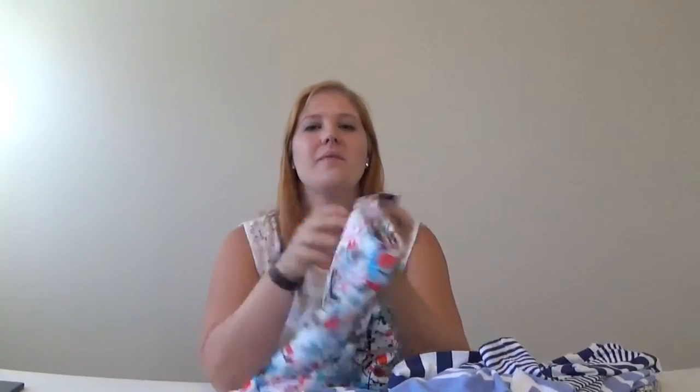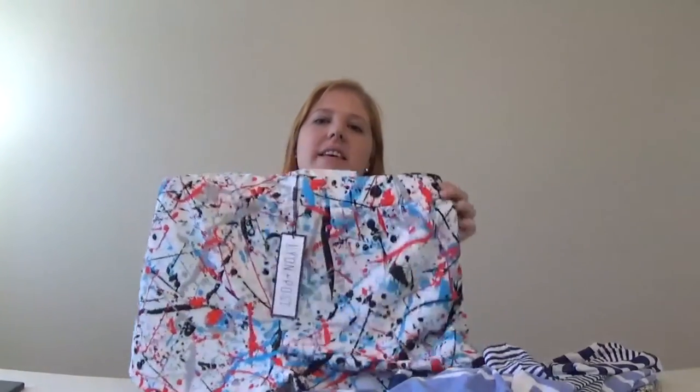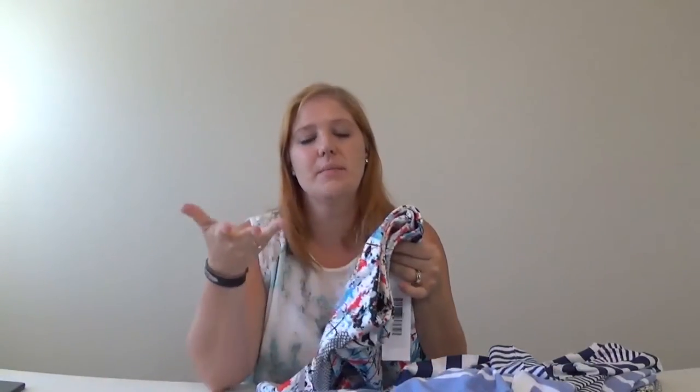I might have to contact them and ask if I can get it in a medium. That was really hot trying on all these long sleeve items in a Texas summer. Unfortunately the shorts did not fit — I got them up but could not close them completely, so those are definitely a no. And they probably would have been a no anyway at almost $100 for a pair of shorts.